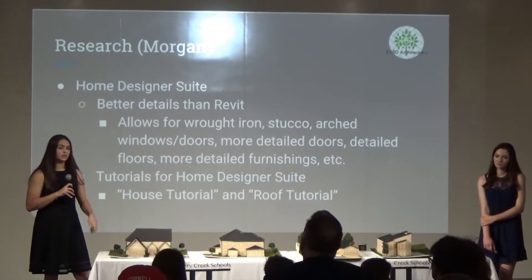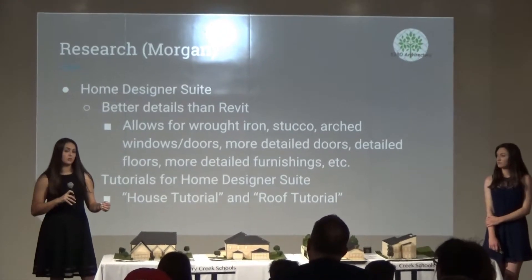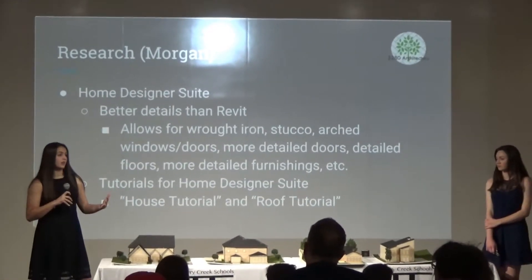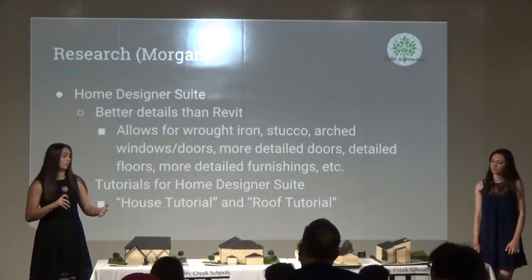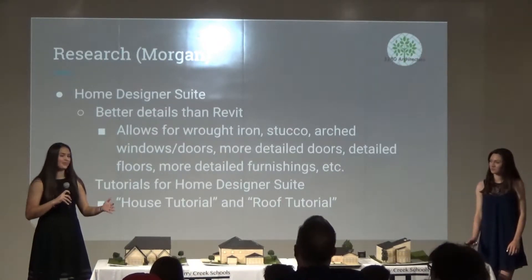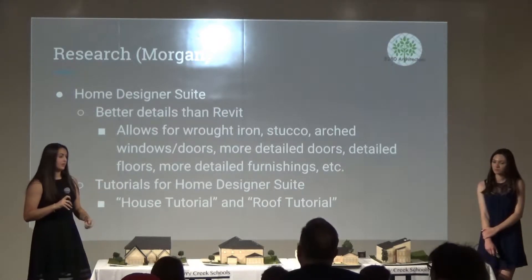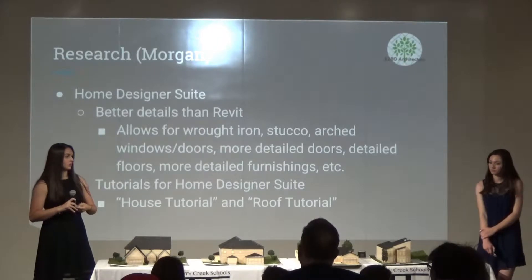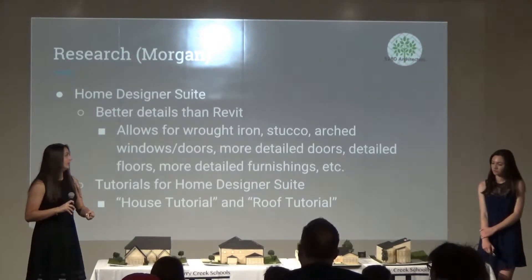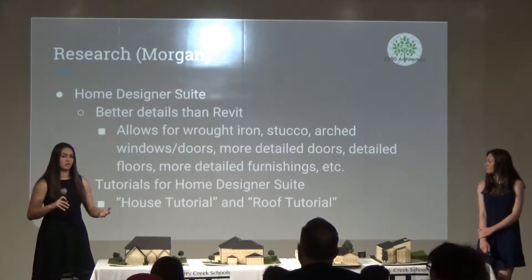Another part of my research was learning how to use Home Designer Suite. We had not originally anticipated using that program — we were counting on Revit, however it just wasn't meeting our needs with the walkthroughs. So we moved to Home Designer Suite. I really had to learn how to use the program, whether from tutorials or YouTube videos, but it ended up being much more successful than Revit could have ever been.